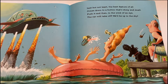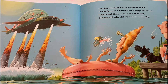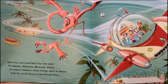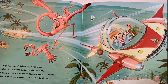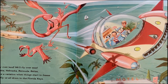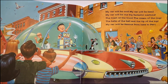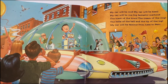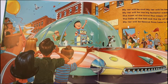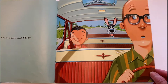Last but not least, the best feature of all comes down to a button that's shiny and small. Push it, and then with a wink of an eye, the car will take off — we'll be up in the sky. We'll fly over land, we'll fly overseas to Alaska, Nebraska, Bermuda, Belize. Or take a vacation when things start to freeze, and fly us all down to the Florida Keys. My car will be cool, my car will be keen, my car will be one big fantastic machine — the toast of the town, the cream of the crop, the bell of the ball and the tip of the top. My car will be famous from here to Peru. If I built a car, that's just what I'd do.